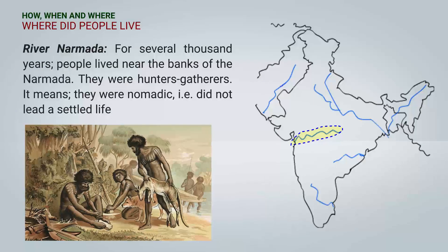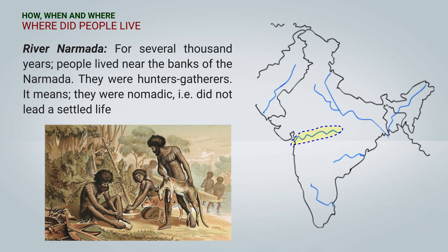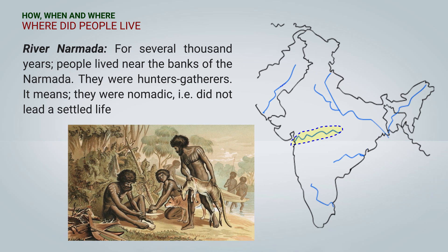The first one is River Narmada. For several thousand years, people lived near the banks of the Narmada. They were hunters, which means they lived a nomadic life. They did not lead any settled life.